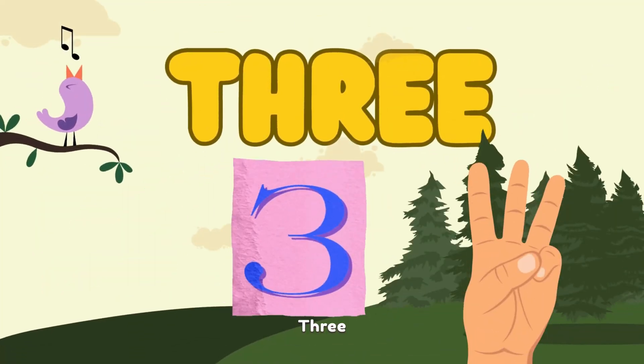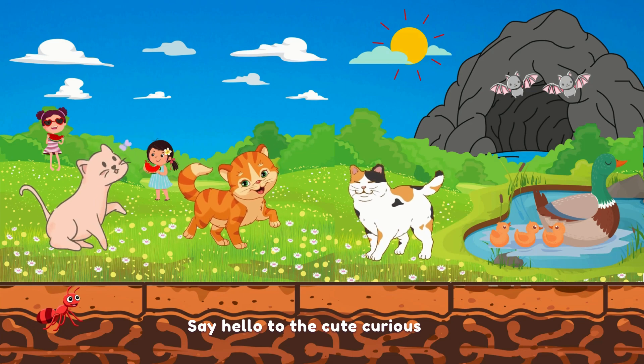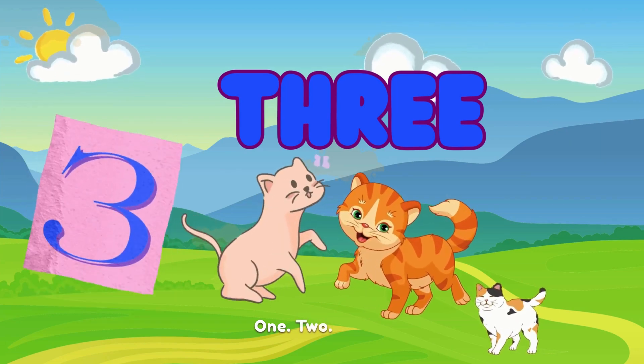3. T-H-R-E-E. 3. Now for number 3. Say hello to the cute, curious cat. Count with me. 1. 2. 3.